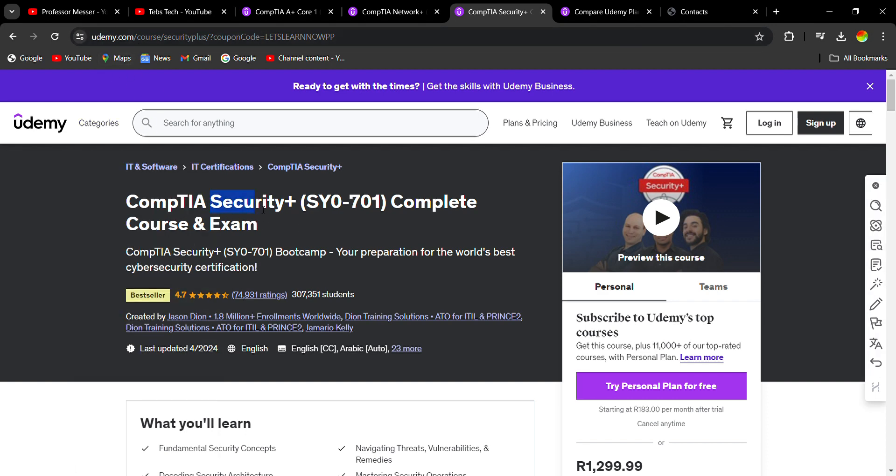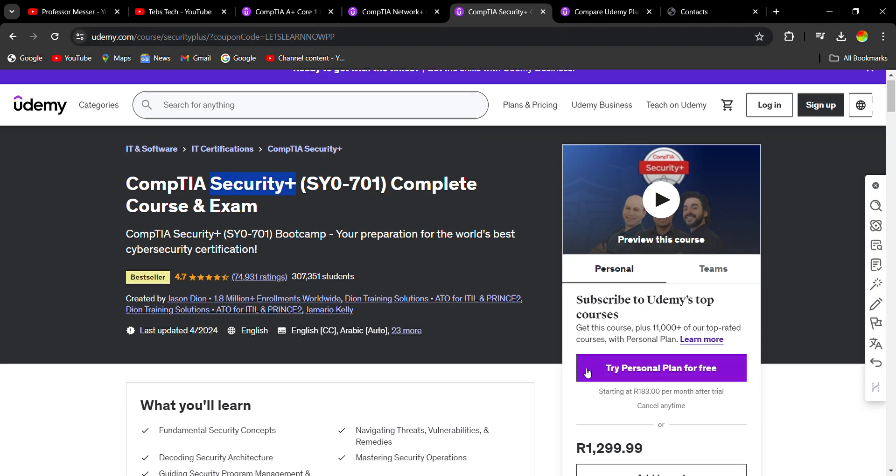I'm not endorsed or being paid by Udemy or this platform or this course creator — I'm just showing you some of the places that can help you pass Security+. Udemy has a Security+ course that you can go and study.